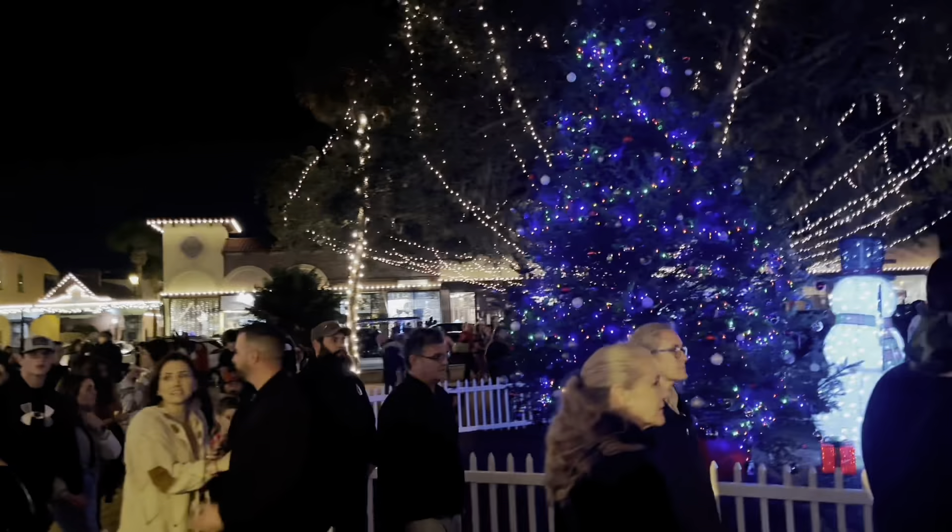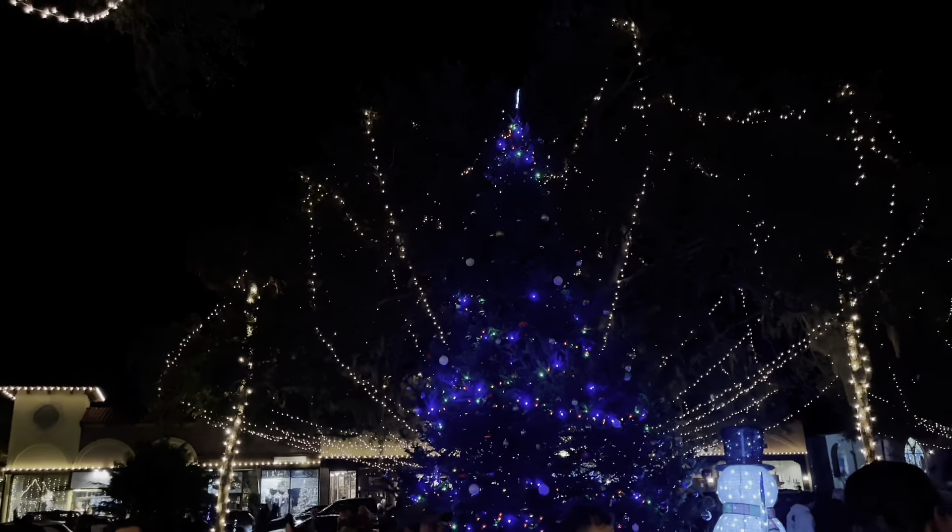It's definitely packed out here but it is so beautiful. It is very nice, it is packed, and it is cold — we are not dressed for the cold, but we're making the best of it. We'll give you guys a little viewpoint. We've got the big, beautiful Christmas tree right here.